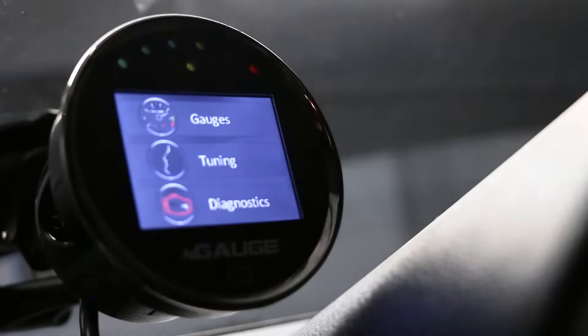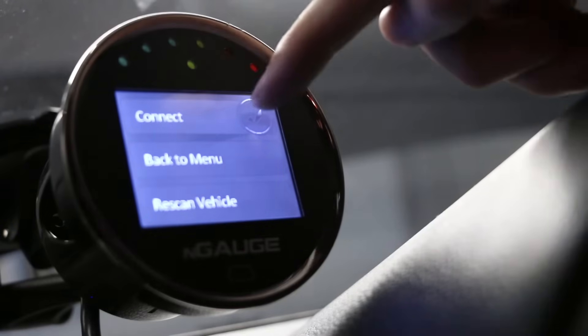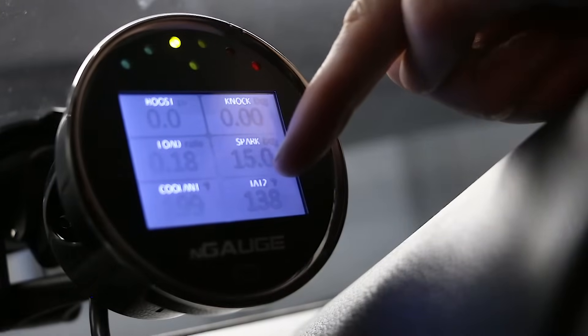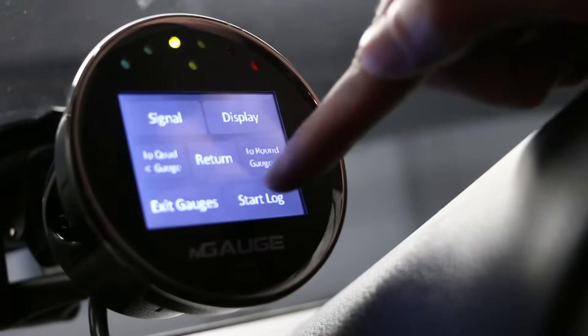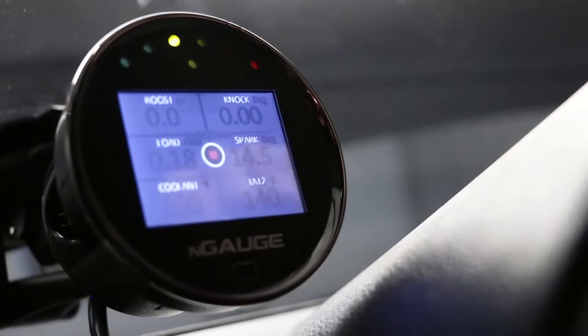We're actually going to use the N gauge to record our data log. You can see we have some pretty hot intake temperatures — 138 degrees just sitting here. I tap the screen, hit start log, and we're ready to make our hit.